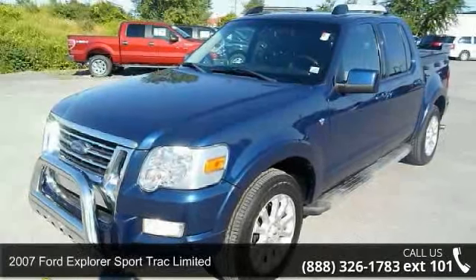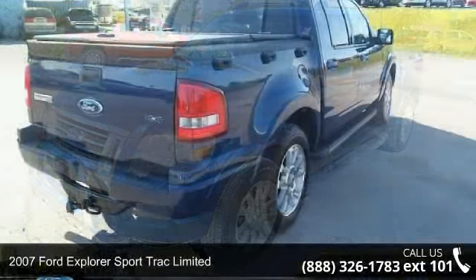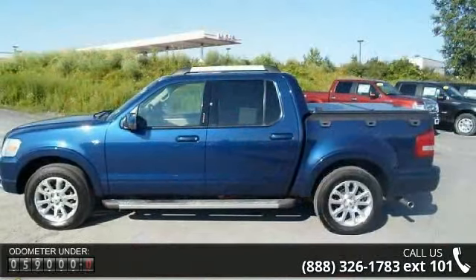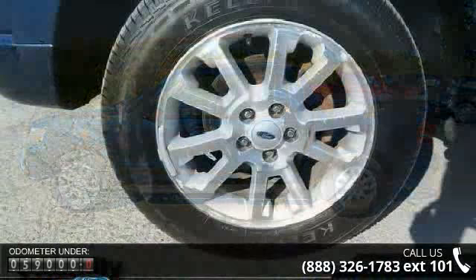Imagine yourself in this 2007 Ford Explorer Sport Track Limited. If you are looking for a first-rate auto, this one could be yours today. This vehicle comes with a reliable 8-cylinder engine, connected to a smooth shifting automatic transmission.